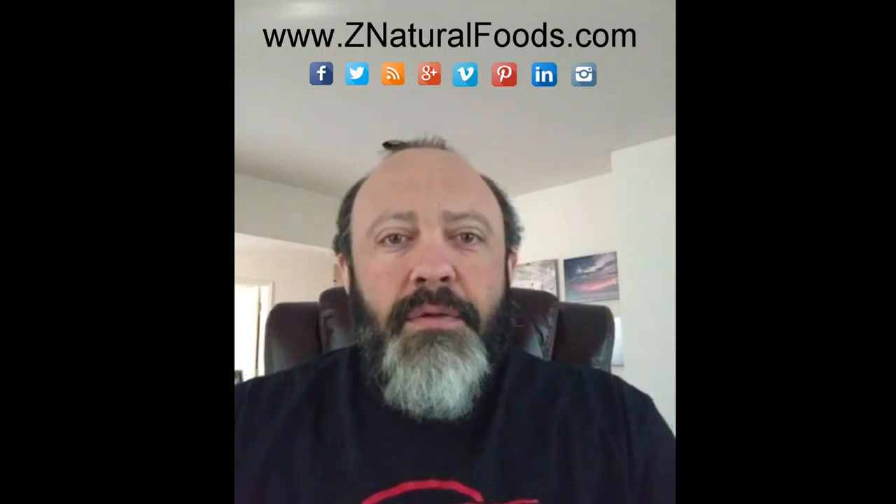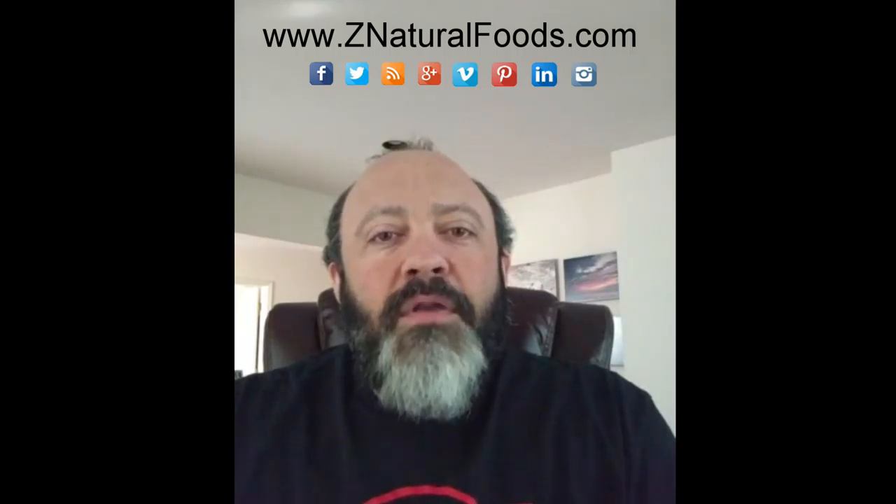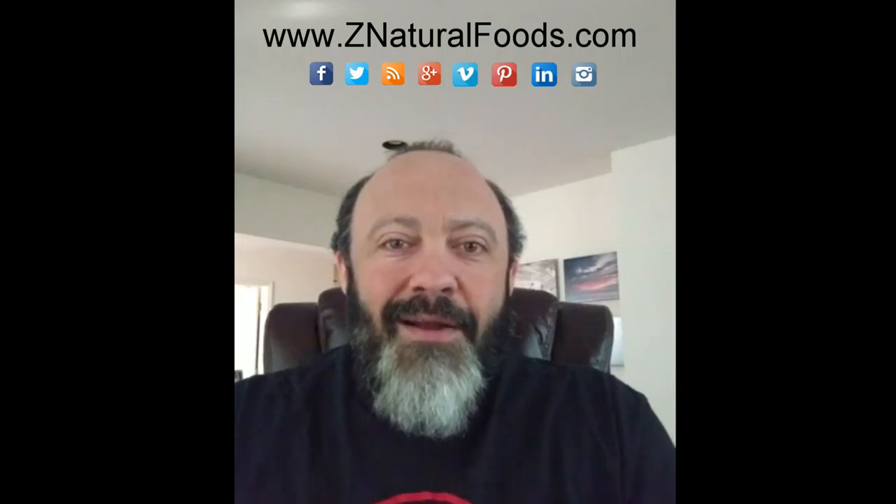Hi everybody, Mike Stuchiner, Master Herbalist with Z Natural Foods. Today's video is going to be about the most commonly asked questions or frequently asked questions we get here at Z Natural Foods. So I'm just going to go right into it and we're going to begin.